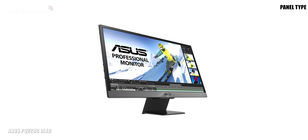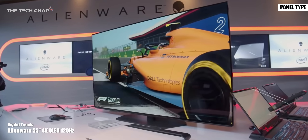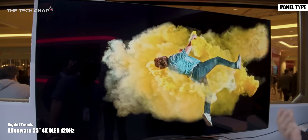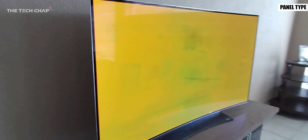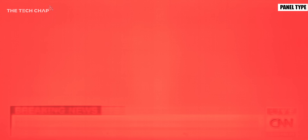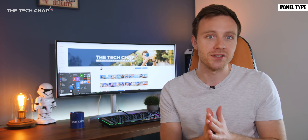The final type is OLED which is a great technology with the best contrast ratios, great response times and higher color accuracy. But that said they can suffer from temporary or even permanent image retention if the picture is left on for an extended period of time, and also they're extremely expensive and very rare right now so I wouldn't recommend one for the time being.